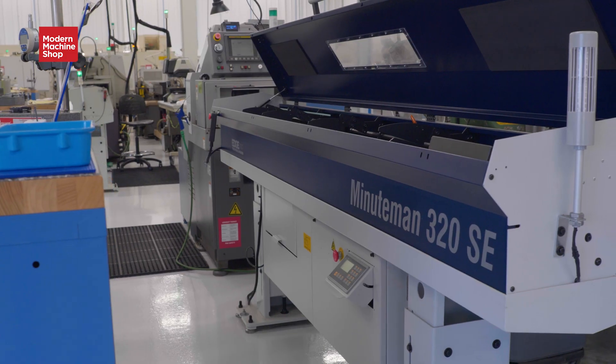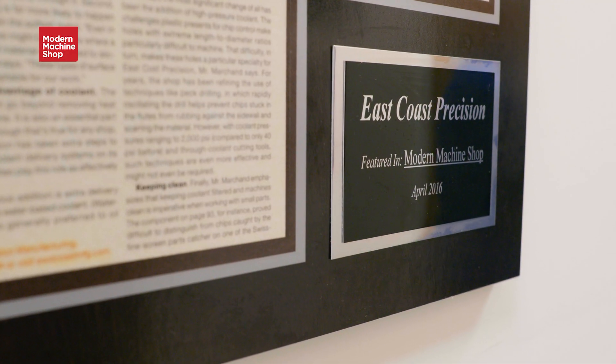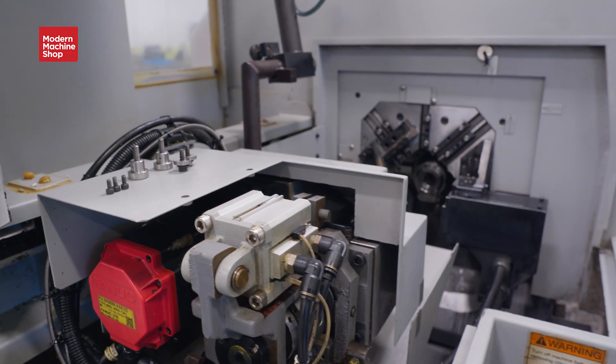Ingenuity, resourcefulness, a knack for spotting underexploited opportunities — these are some of the key traits that can help a job shop thrive, and which brother and sister team Mark and Nancy Rolfs have leveraged to build their plastics machining shop, East Coast Precision Manufacturing. But what does that mean in practical terms? Join us in this episode of View From My Shop as we take to the shop floor to find out.